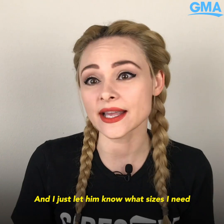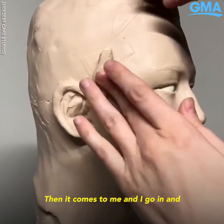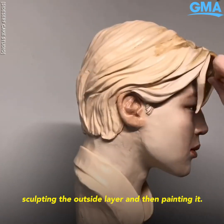I just let him know what sizes I need and what flavors, and he does all that work. Then it comes to me and I go in and do the actual setup sculpting, covering it in chocolate, sculpting the outside layer, and then painting it.